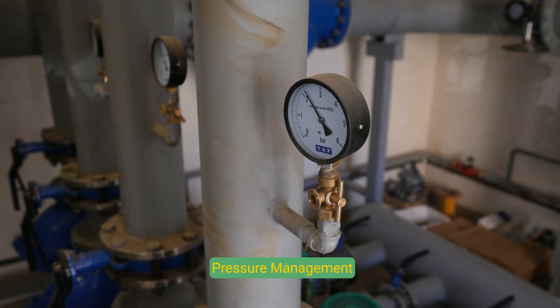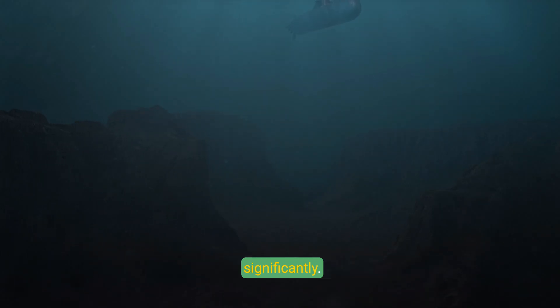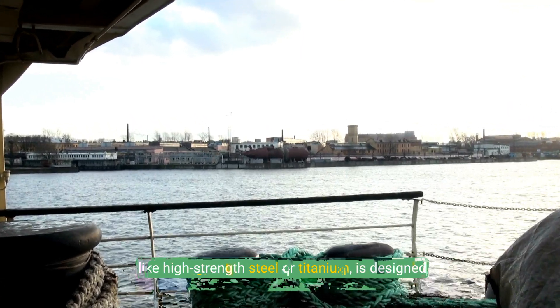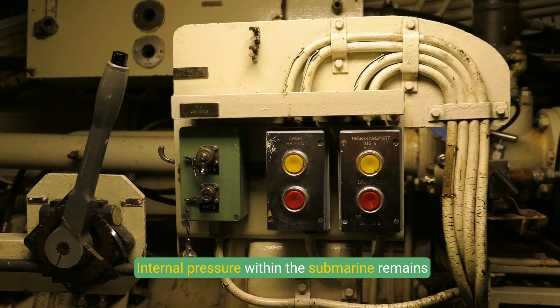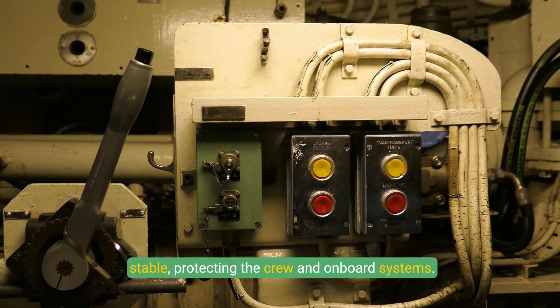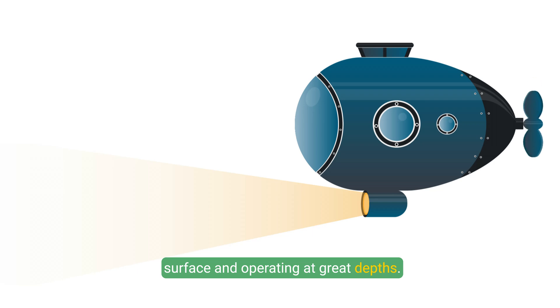Pressure Management: As submarines descend, water pressure increases significantly. The pressure hull, built from strong materials like high-strength steel or titanium, is designed to withstand these extreme conditions. Internal pressure within the submarine remains stable, protecting the crew and onboard systems. By mastering these principles, submarines can seamlessly transition between floating on the surface and operating at great depths.